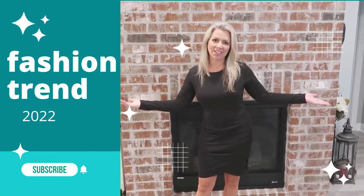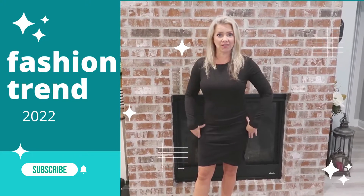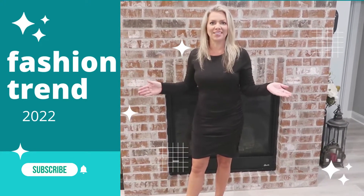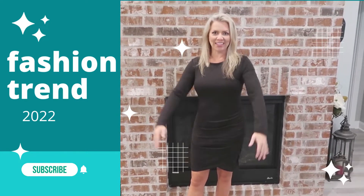Hey guys, I just got this dress in from Amazon, and I really like it. I previously bought the version of this dress that has the short sleeves on it, and I really liked it. And so I thought, you know, to be ready for the fall and the wintertime, I do need a longer sleeve.